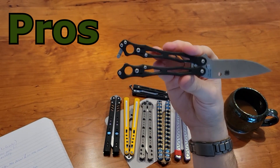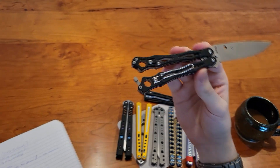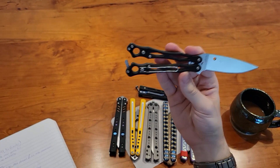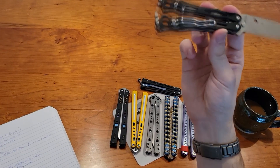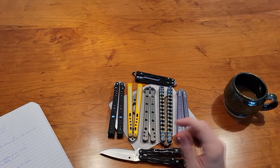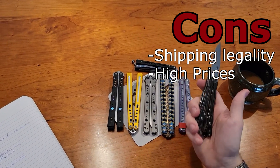The positives of retailers like BladeHQ and KnifeCenter: they are 100% reliable, good quality. If it's a brand new knife, you know it's going to be brand new; if it's used, they'll explain exactly what's wrong with it. The cons, however — legality issues. Me specifically in New York, even though it's legal to have butterfly knives here, BladeHQ does not ship them to New York. KnifeCenter will, hence why I got this. Another con is price — you're going to be paying close to MSRP.